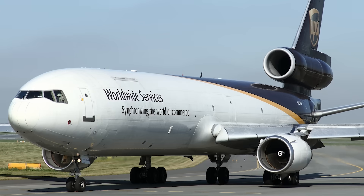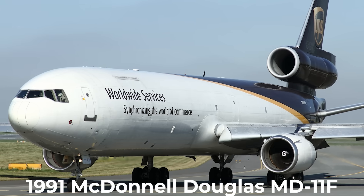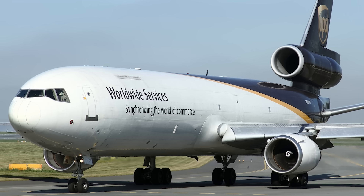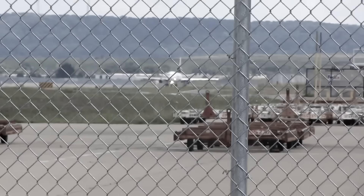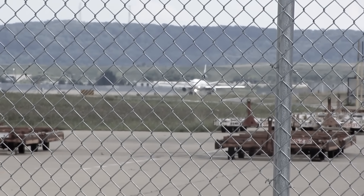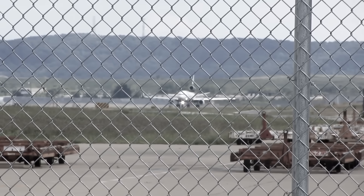Let's start with what we know from hard data and on-scene evidence. This was a 1991-built McDonnell Douglas MD-11F, a freighter version of the old DC-10 design. UPS Flight 2976 was scheduled from Louisville to Honolulu — a long Pacific leg, meaning the aircraft was heavily fueled, carrying tens of thousands of gallons of Jet-A.